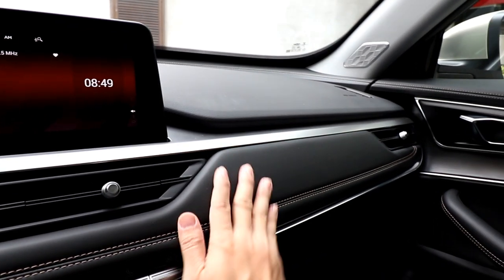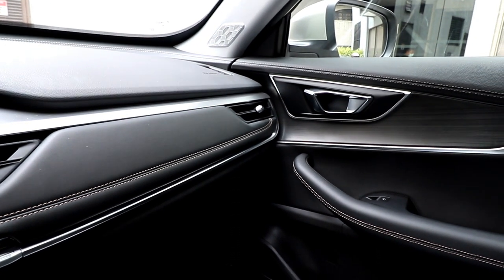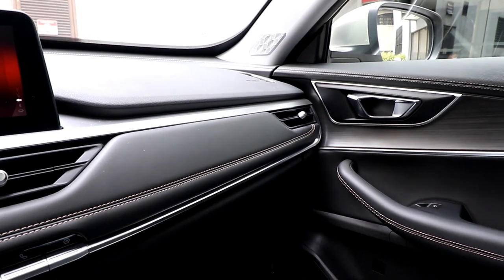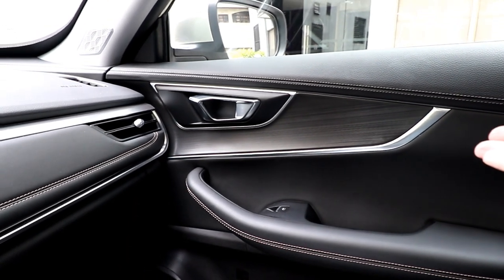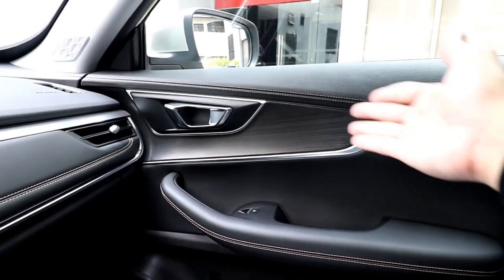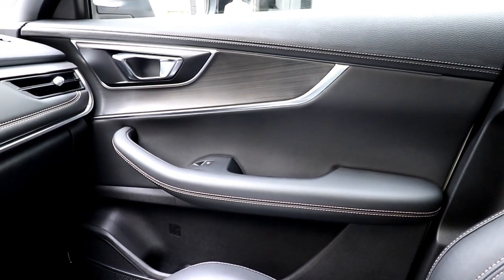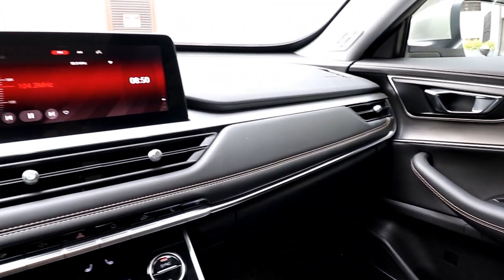The front dashboard is made of leather-like material with contrast white stitching — the fit and finish is fantastic. It has soft-touch materials and a feel that you would not expect at this price level; it's something I would normally see in premium European or Japanese offerings.